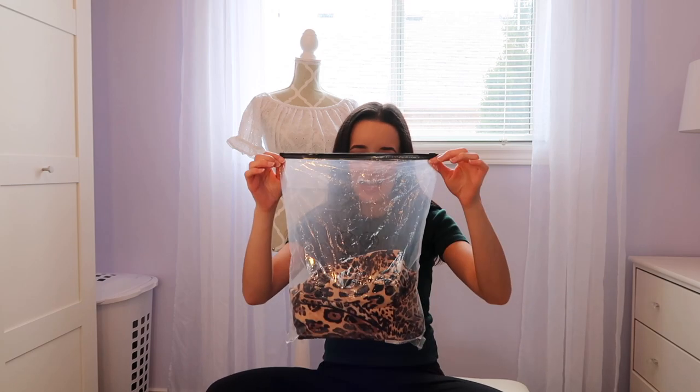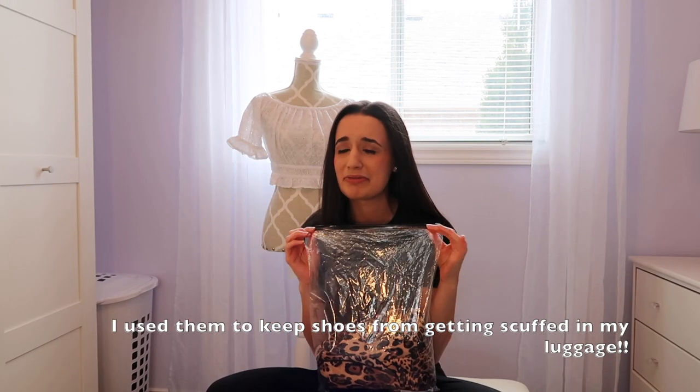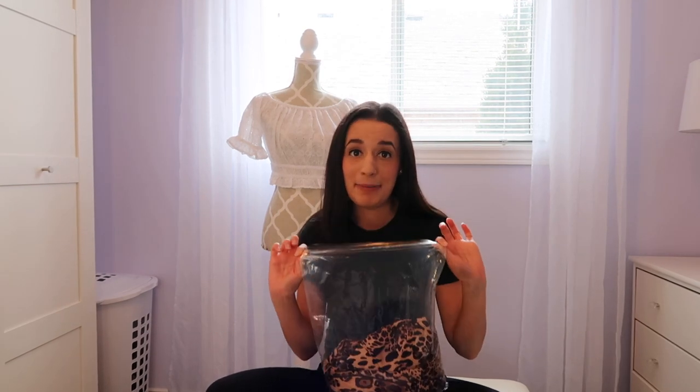The next thing I got is also from Shein. Shein puts everything in a plastic bag, which is kind of disheartening. I'm going to try to find ways to reuse these plastic bags, but it makes me really sad that everything is in a bag.